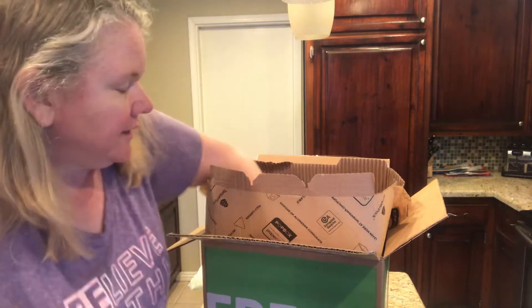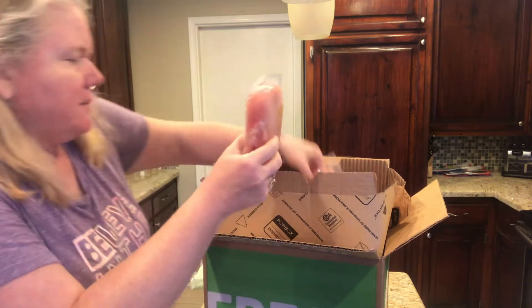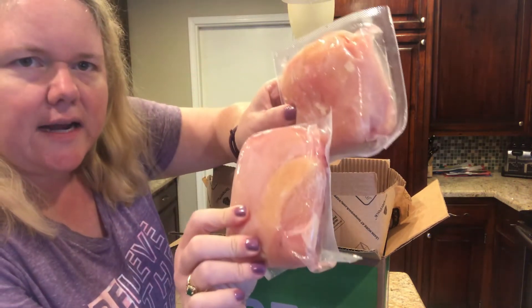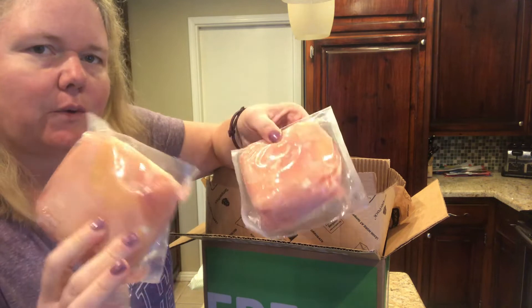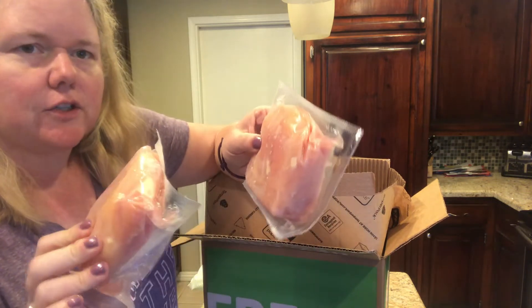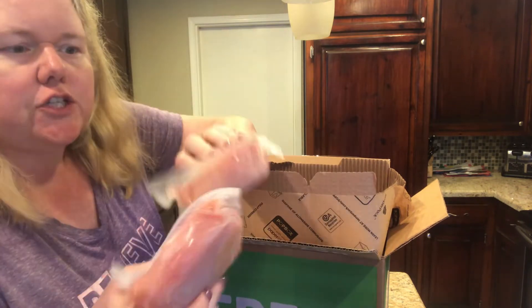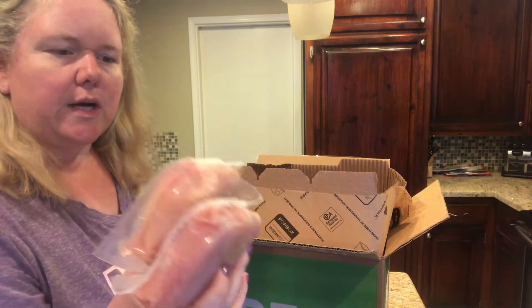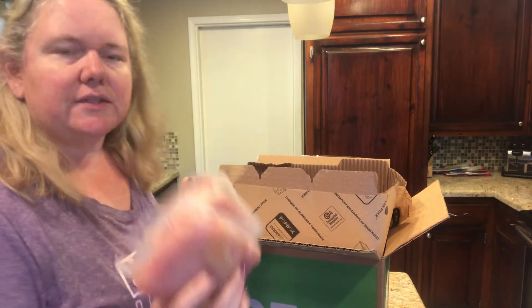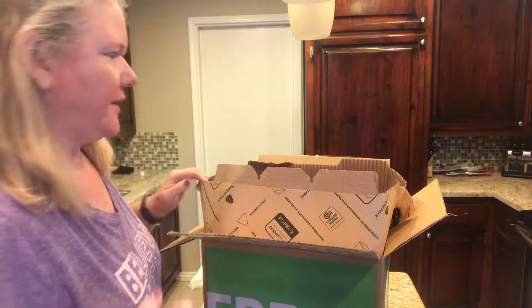My extras: they had two chicken breasts for $4.99, and these are probably smaller than what I would get at the store. But at least at our grocery store, chicken breasts for two of them can be $8.99 or $7.99. So getting two for $5 was a good deal. These are a little bit smaller than maybe what I would get at the grocery store.